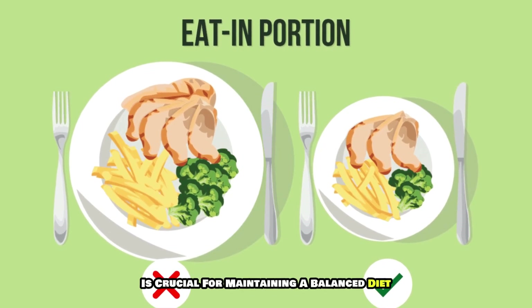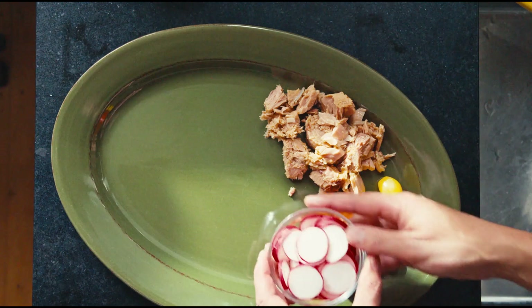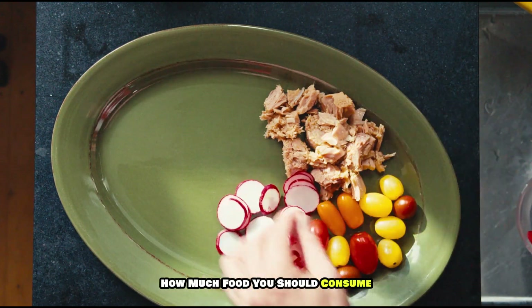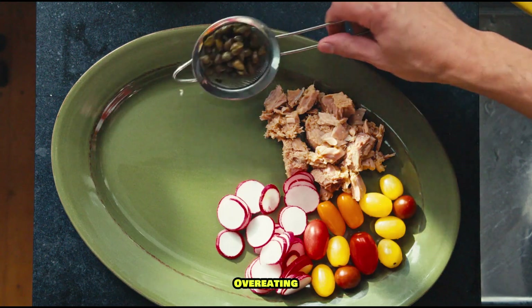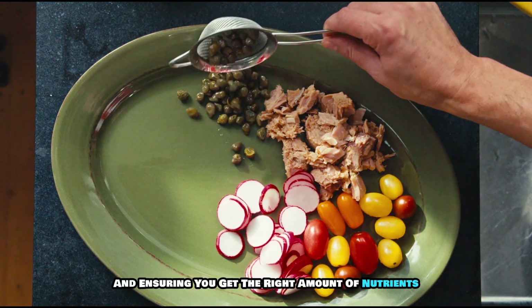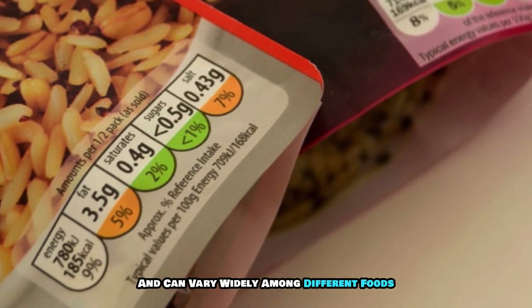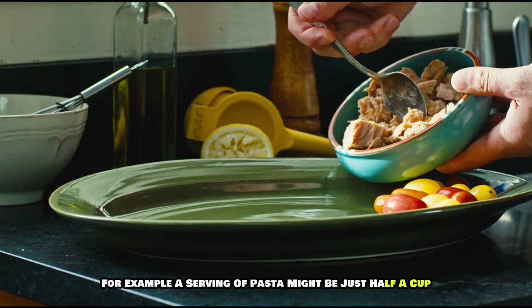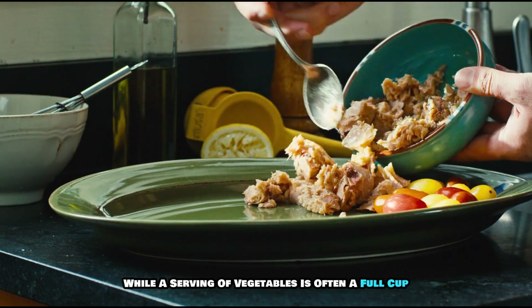Understanding serving sizes is crucial for maintaining a balanced diet and managing portion control. Serving sizes provide a standard measure to help you gauge how much food you should consume, which can be particularly helpful in preventing overeating and ensuring you get the right amount of nutrients. They are typically indicated on food packaging and can vary widely among different foods. For example, a serving of pasta might be just half a cup, while a serving of vegetables is often a full cup.